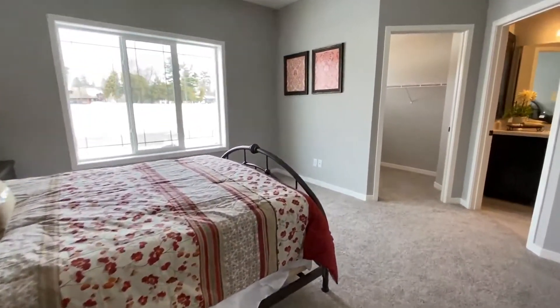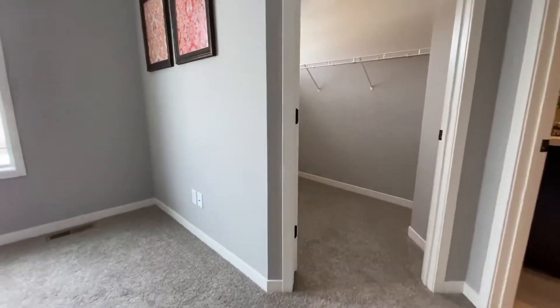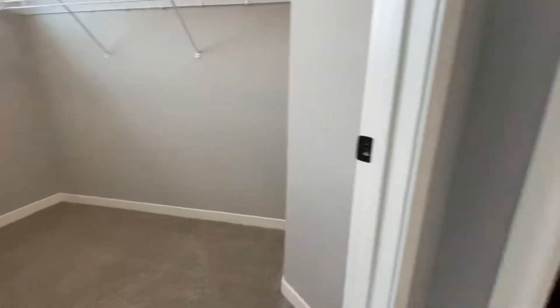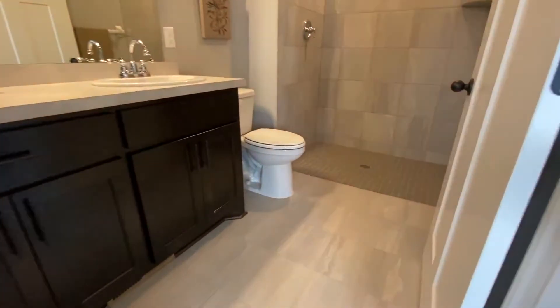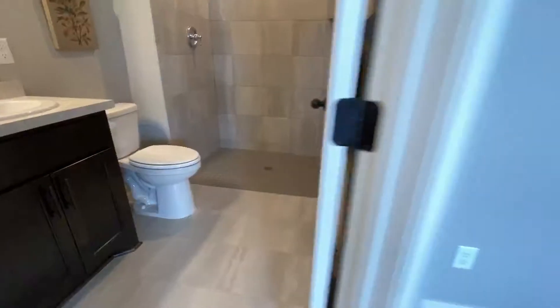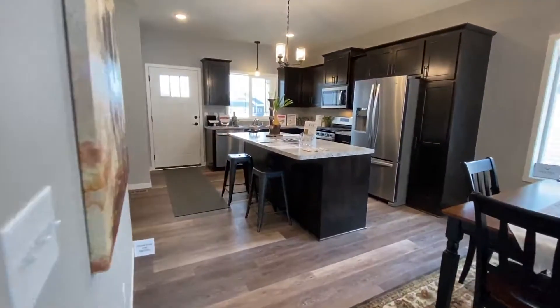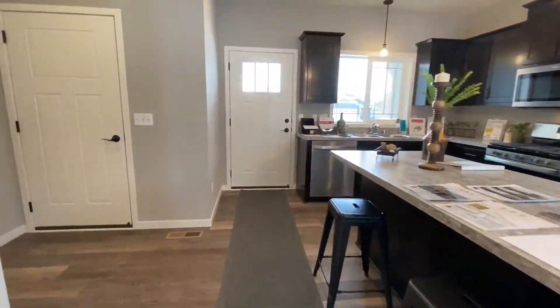Second bath, master bedroom, master walk-in closet with a transom light for a little natural light, and master bath with a roll-in shower. You can have this home too for $222,617 — we're out here in Cambridge.